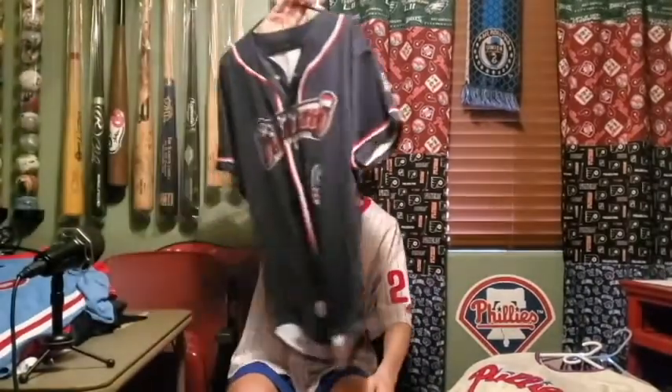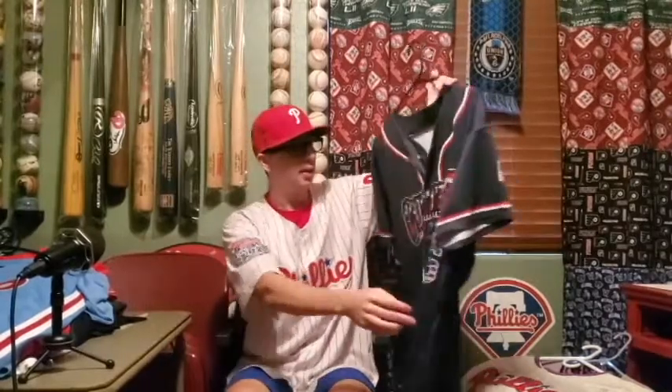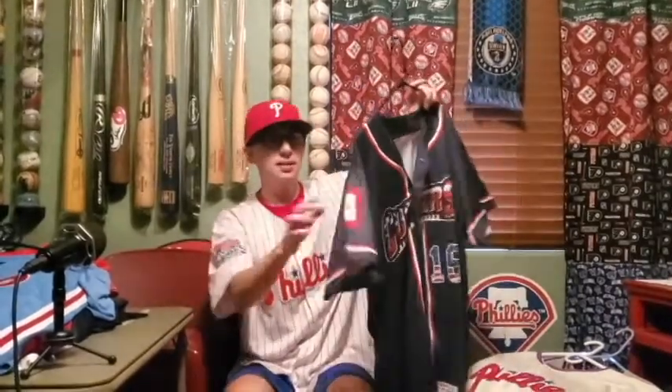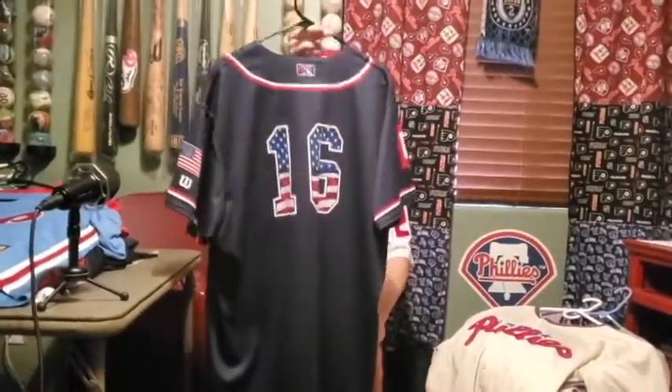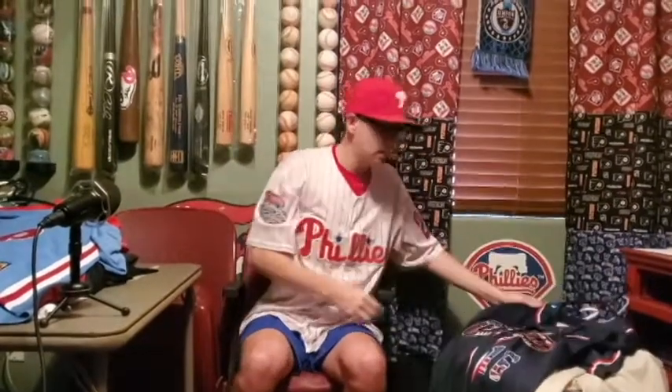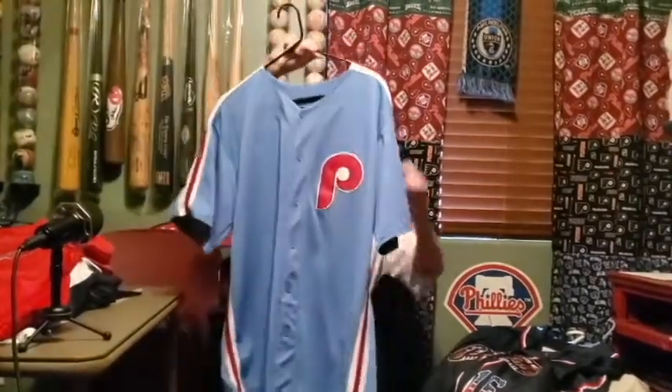Next we have a Williamsport Crosscutters jersey — I think it was a 4th of July jersey. I picked this up when I went to a game. Number 16, with an army logo patch and American flag on the back. The Williamsport Crosscutters are the Single-A affiliate of the Phillies. Now there's also a Scott Kingery jersey here — the powder blue.